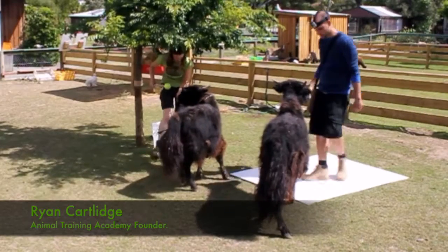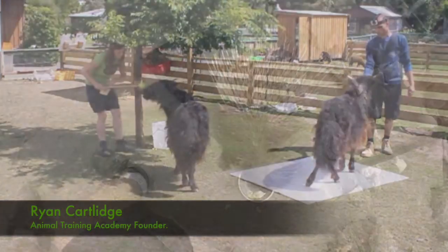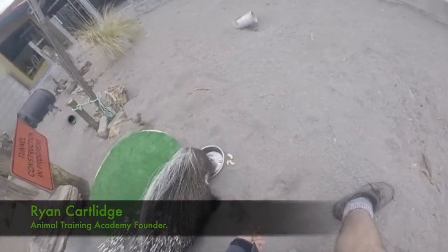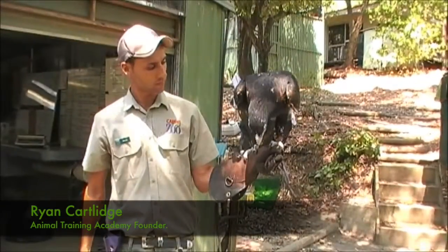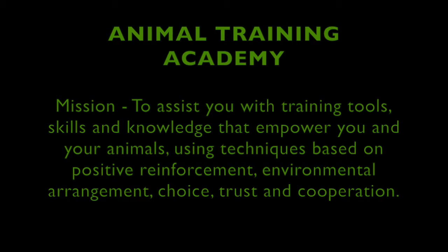I've been practicing this for the last 10 years as a professional animal trainer in America, Canada, Australia and New Zealand, helping to train everything from lions to porcupines, eagles and cockatoos, working with whole zoo teams and collections. It's my goal to disseminate information that empowers animals and their humans and teaches techniques based on positive reinforcement, environmental arrangement, choice, trust and cooperation. This is why I started Animal Training Academy.